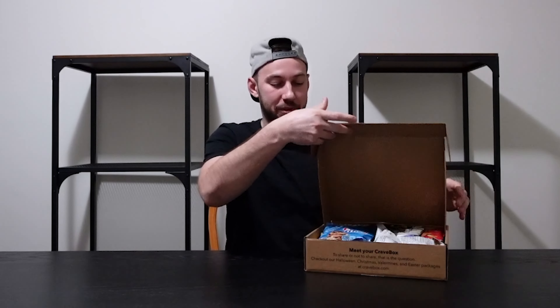Welcome back everybody to another video. Today we're looking at this 45-piece Crave Box — pretty much your ultimate junk food box. If you have a family member that's in quarantine, or someone that needs a little pick-me-up, this might be the gift you want to get them. Let's start by opening this up before we go through all the different goodies.